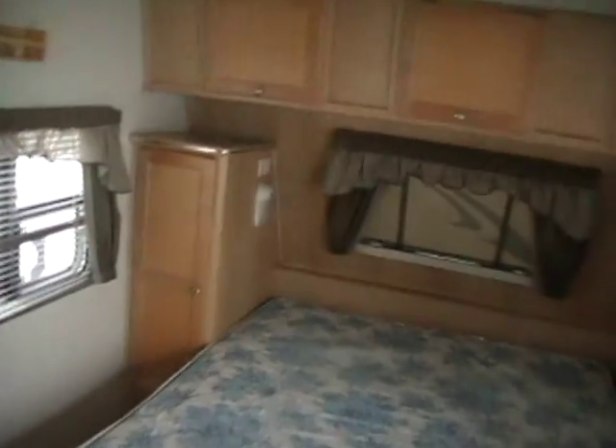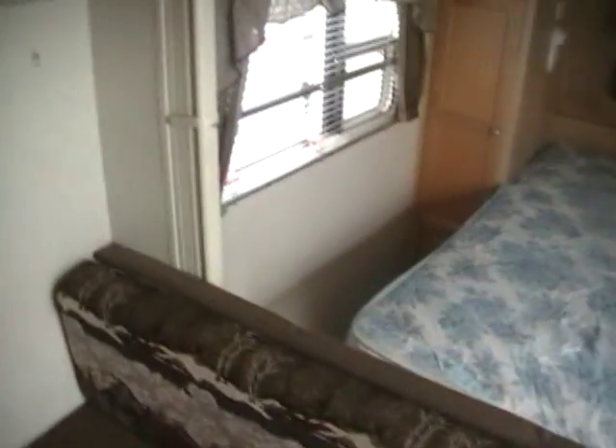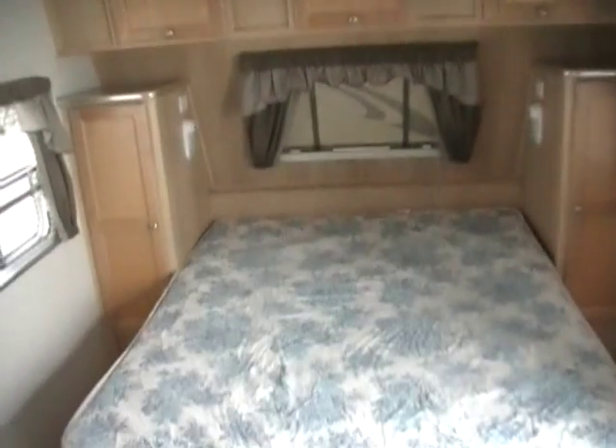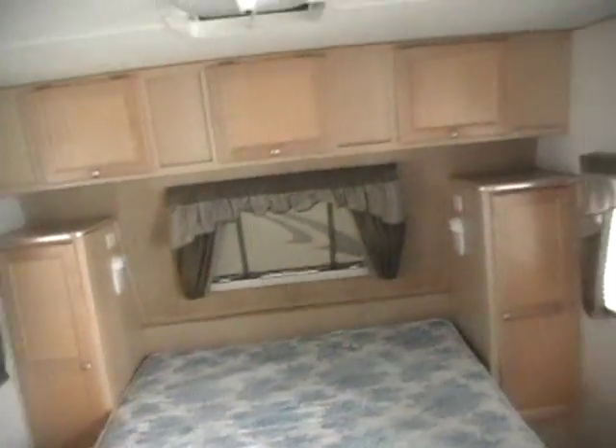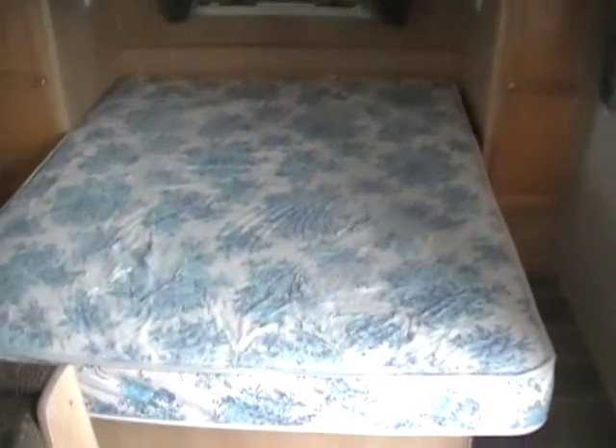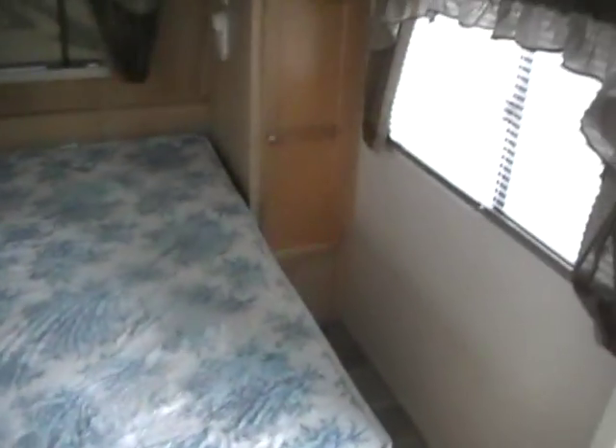Take a look inside. It's got a front bedroom with privacy curtains on each side to cut it off. It's got a queen island bed with plenty of storage around the bed and many closets. Of course the bed lifts up for additional storage. Got the blinds on all the windows and matching window valances.